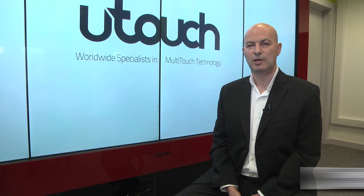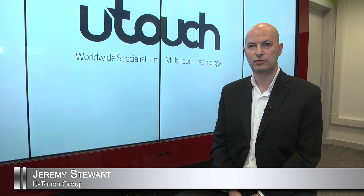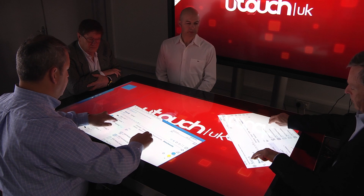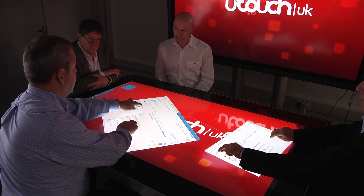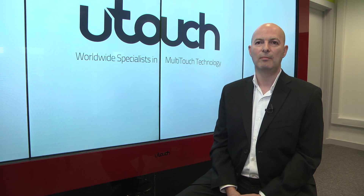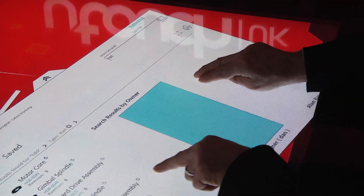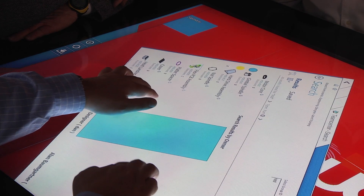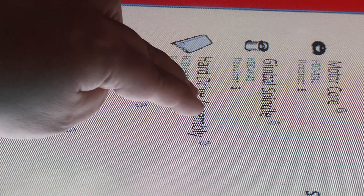U-Touch are a specialist design and manufacturer of large format touchscreens. One of the interesting aspects of the direction that touch applications have taken are by using a horizontal table surface, which actually allows users and delegates to interact and engage with content.